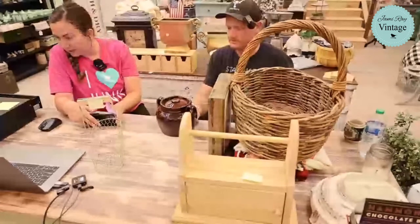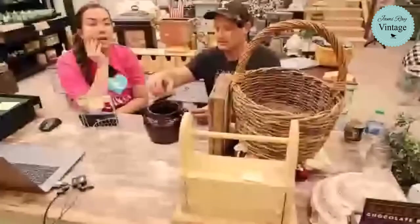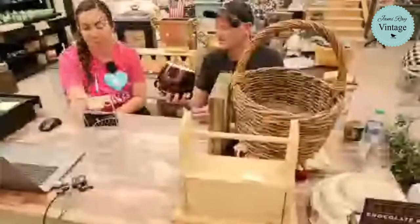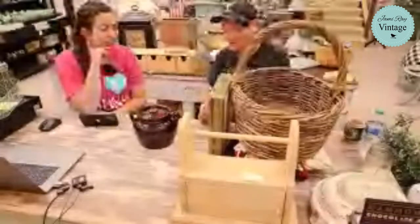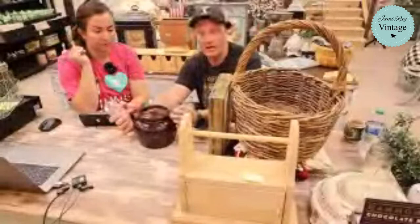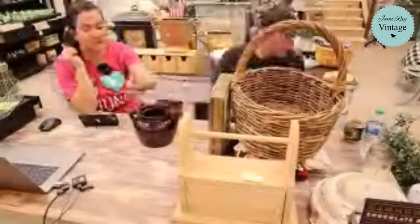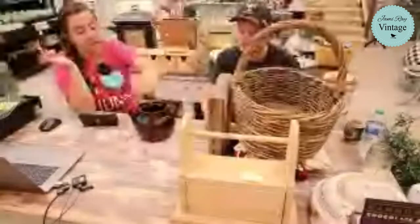A little bean pot here, complete with lid. We never find these with the lids. Somebody came into the shop looking for a crock with a lid for fermenting. This is made in the USA — we picked it up for $3 at the thrift store and we're selling it for $24.95 with the lid. Both handles are sturdy and not glued. It is stamped USA on the bottom. If you need to make sauerkraut or whatever, this is good because it has a lid.